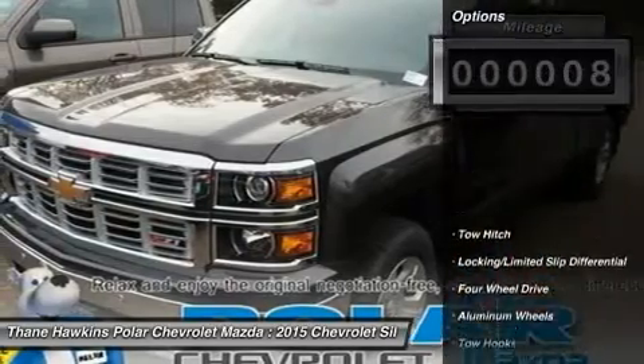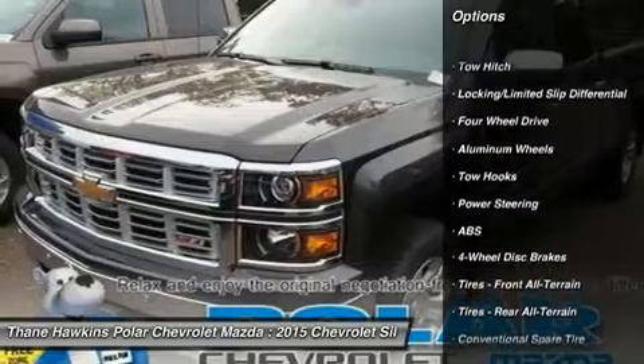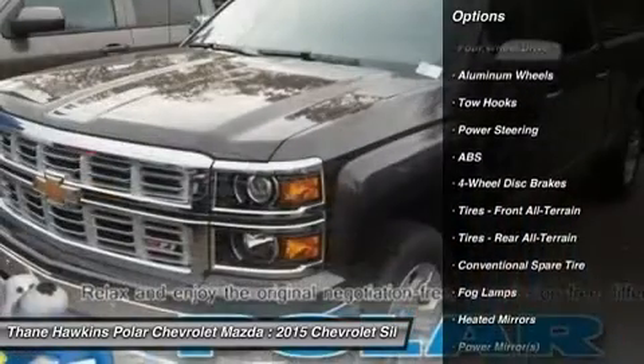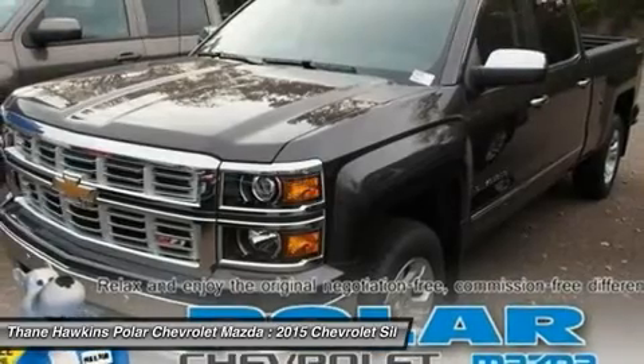Here are some of this vehicle's great options: power passenger seat, remote engine start, steering wheel audio controls, keyless entry, anti-lock braking system, tow hitch.